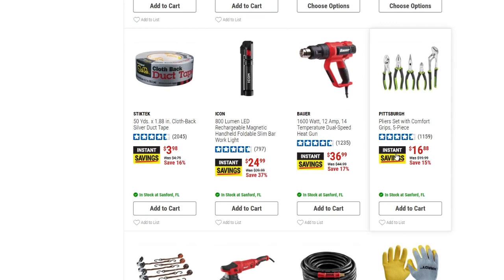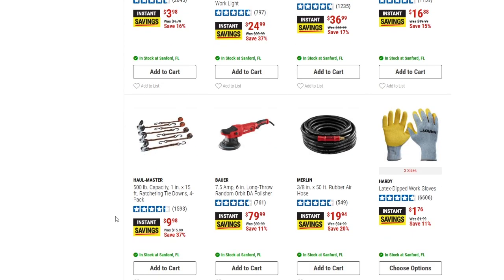We've got the 500-pound capacity ratcheting tie downs, four-pack, for $9.98 — saving 37% off from $15.99. The basic orange ones normally go for around $7.78 on the parking lot sale, so for a dollar fifty to two dollars more you're getting a little bit better straps. Definitely worth checking out.